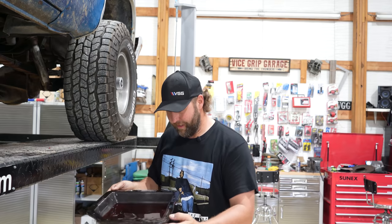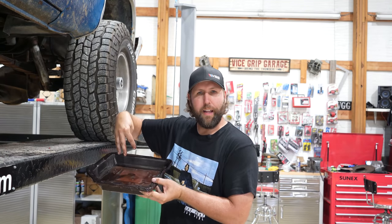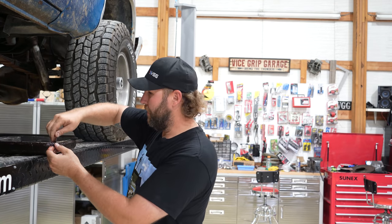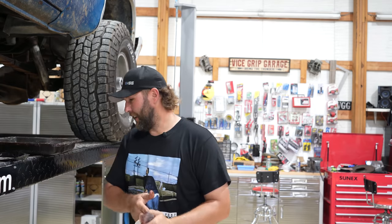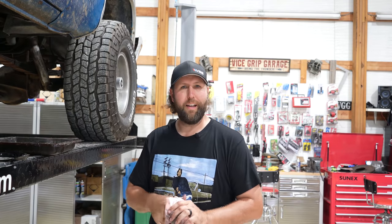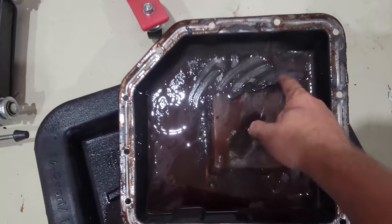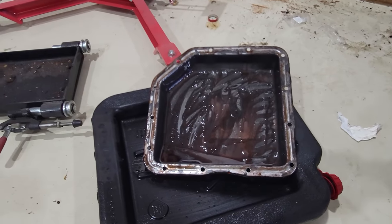Going to get this cleaned up and throw some fresh fluid in her. I like to do this pretty often on my legitimate go-on-the-town rigs like this one. It's well worth it — what's it cost you, 50 bucks? What's a rebuild cost you? Oil every 4,000 to 4,500 miles — gets away from a guy. You can see where the filter was sitting. There is some clutch material; I've seen worse, but this is getting up there. Maybe we'll do a budget TH-350 rebuild — let me know if you'd like to see that.